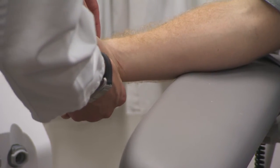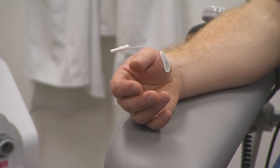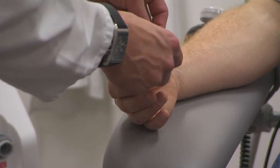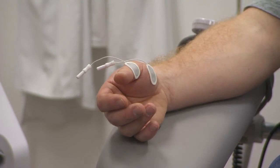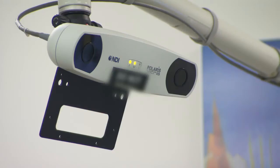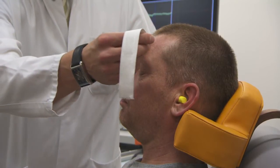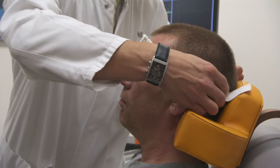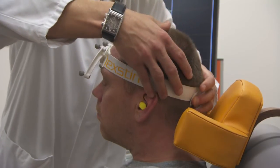TMS over the motor cortex evokes responses in the peripheral nerves. The motor evoked potentials are measured by placing EMG electrodes over the muscles. An infrared-based tracking system is used for navigation. The head tracker, the TMS coil, and the digitizer pen are all identified by reflecting marker spheres.